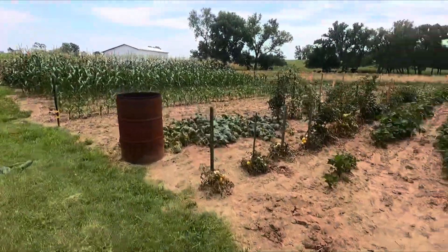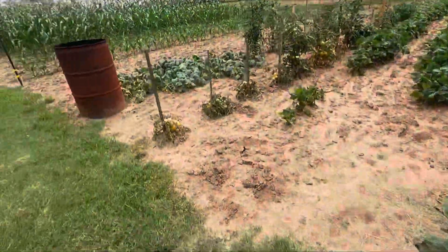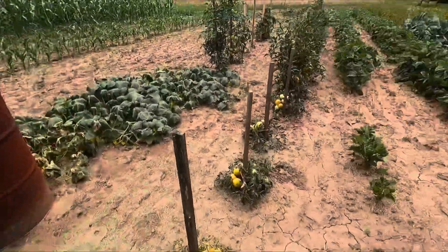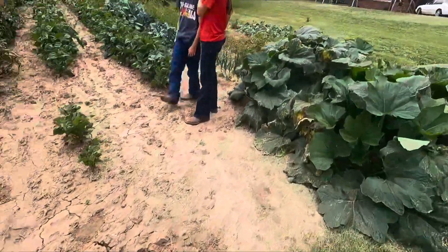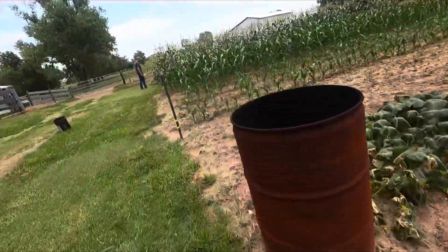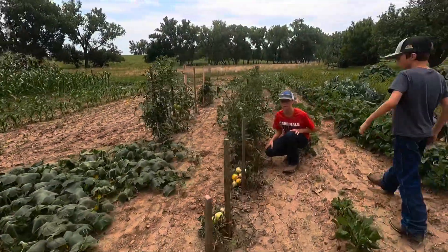Okay guys, right now we're out here in our garden and we are picking a bunch of vegetables to eat tonight. We picked some cucumbers and a zucchini, and we're gonna eat some corn and steak tonight, so we're just picking everything that's ready. The melons are almost ready.